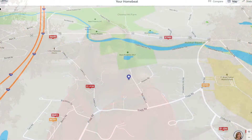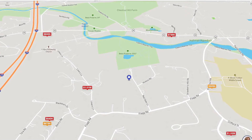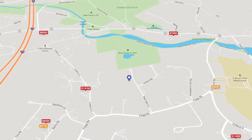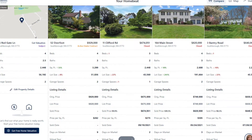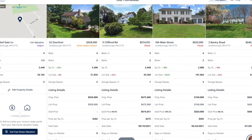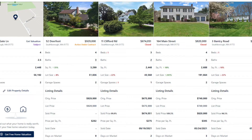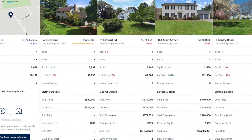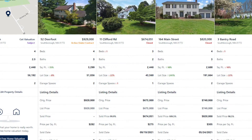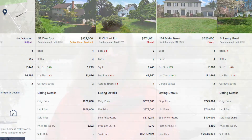It will pull up 10 similar homes — homes that have sold or went under agreement recently in your neighborhood or community — and it will show those comparing to yours based on the lot size, the number of rooms in your home, square footage, all of that. That way you'll be able to see which features your home has compared to the others and it helps you compare the pricing.